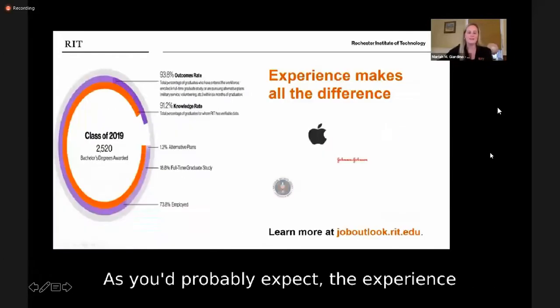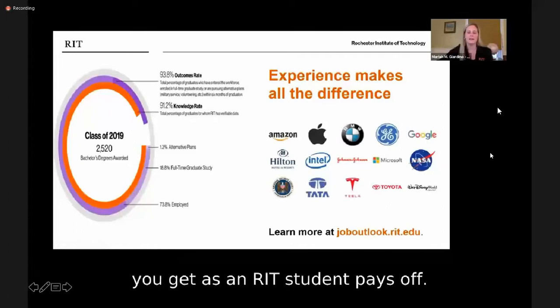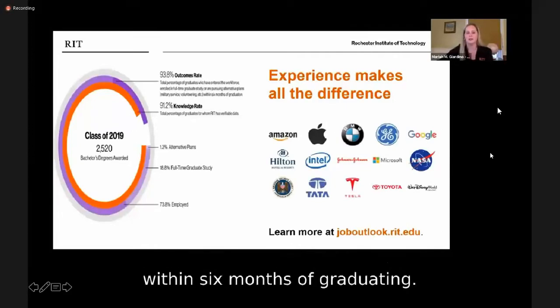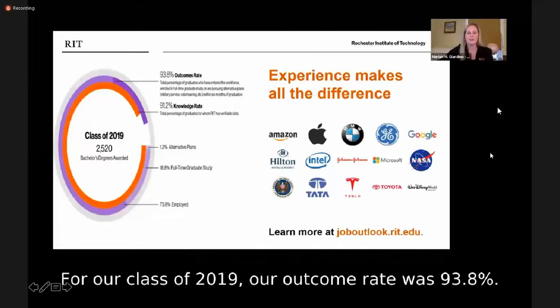The experience you get as an RIT student pays off. We survey our seniors each year about their employment status within six months of graduating. For our class of 2019, our outcome rate was 93.8%.